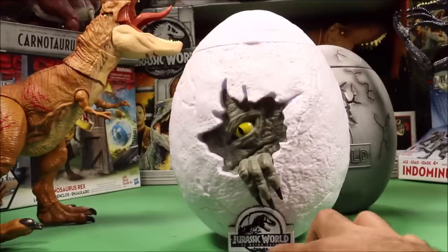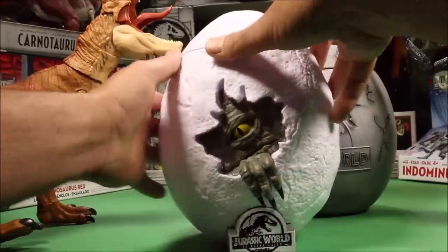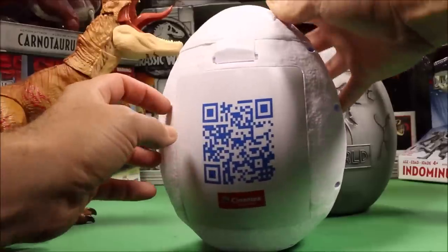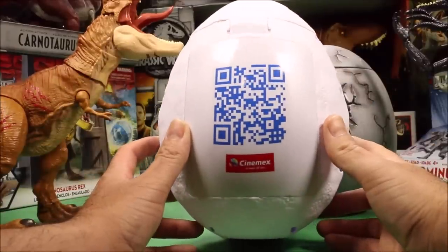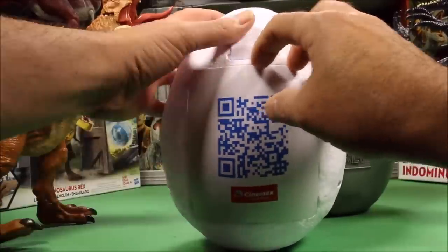So this one says Jurassic World Solo en Cines. I believe this means only in theaters. And it says Cinemax and it has a code in the back here.